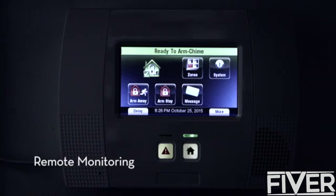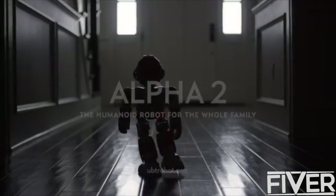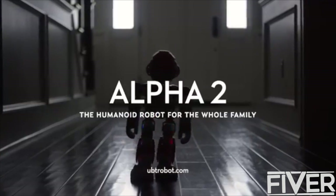Good night, light. And good night, locks. Good night, David. Alpha 2 — make him a member of your family today.